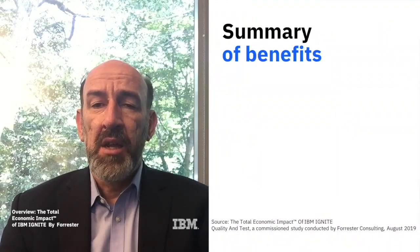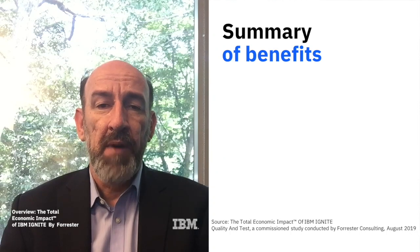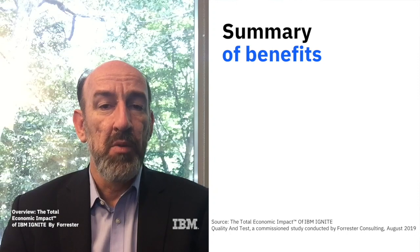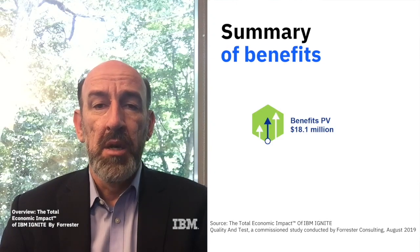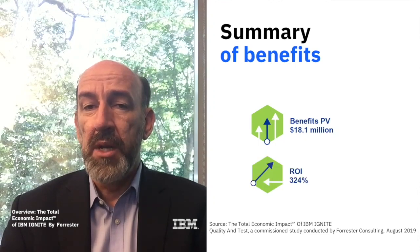The Forrester study concluded that over a three-year financial analysis, IBM Ignite customers experienced risk-adjusted benefits of over $18 million, with an ROI of 324%.